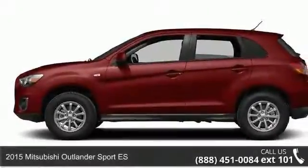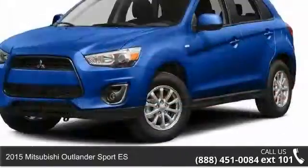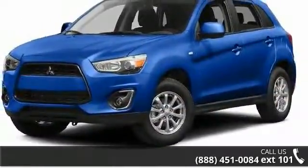Imagine yourself in this 2015 Mitsubishi Outlander Sport SE. If you are looking for an automobile with great features, look no further.